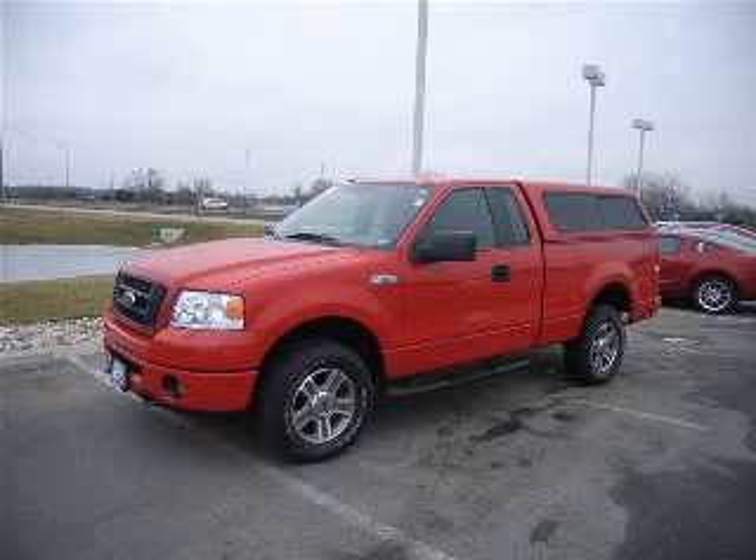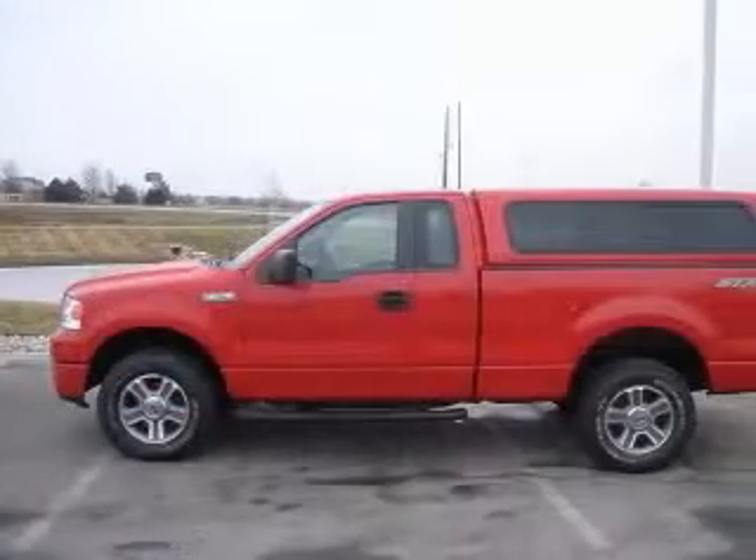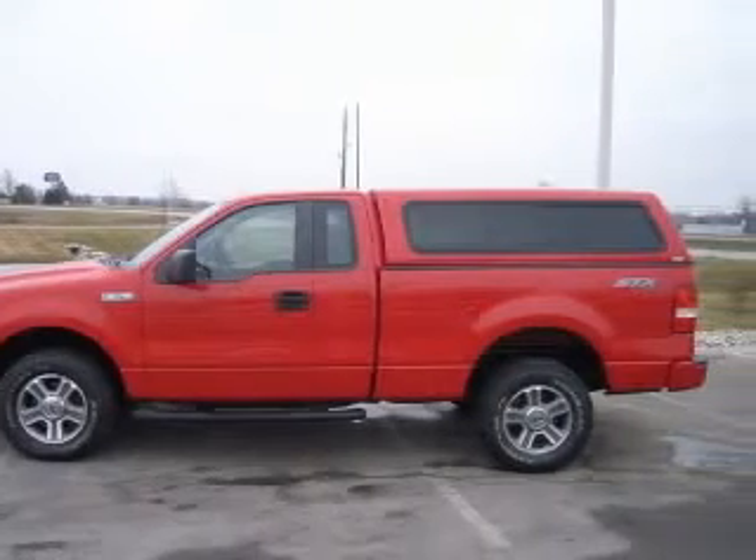We are proud to present this excellent 2008 Ford F-150. This F-150 has a 4.6L V-8 engine and an automatic transmission.